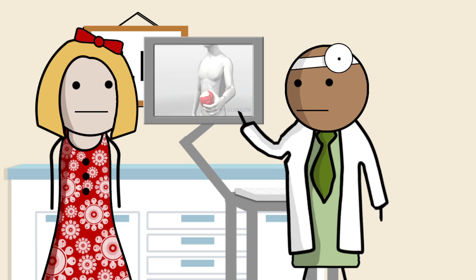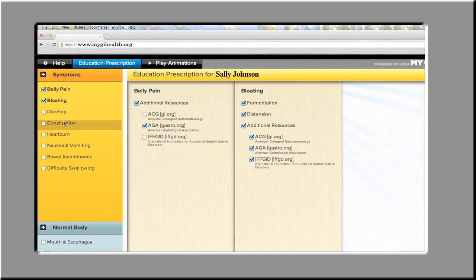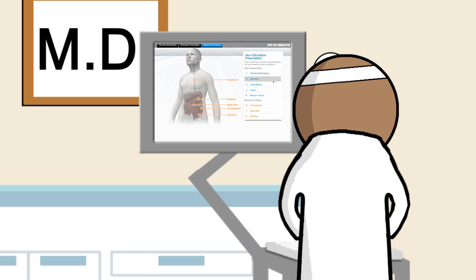The computer isn't distracting Dr. Lewis — it's helping him to better communicate with Sally. After the conversation with his patient, Dr. Lewis decides to add additional materials to her education prescription, as simple as adding items to a shopping cart. My GI Health is a guide, but Sally and her doctor make the final decisions together.